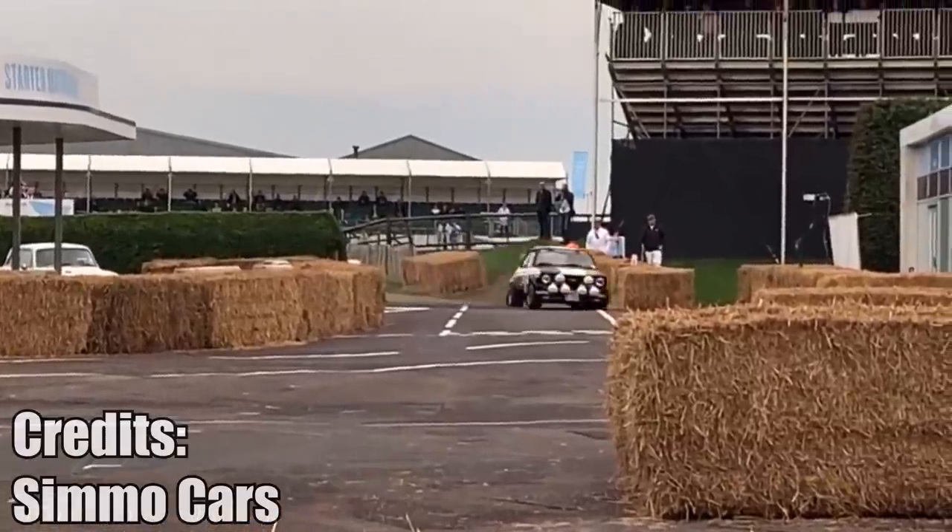One of my viewers sent me this video with the caption: here is a Ford Escort Mark II doing what a Ford Escort Mark II does best. I couldn't agree more.